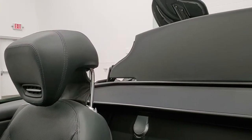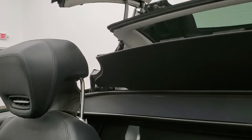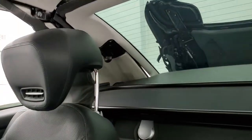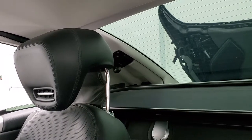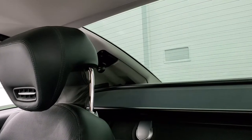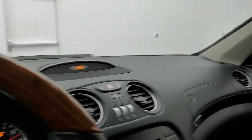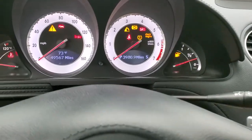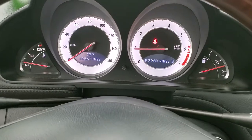We'll close this hard top so you can see that in action. And that works really nicely, and once it's done it just shuts off. Alright, we'll start it up, we'll take a look at that hard top and then we'll check out under the hood.